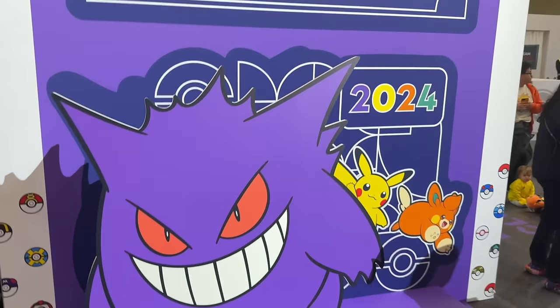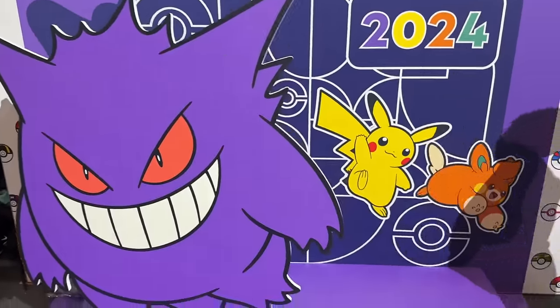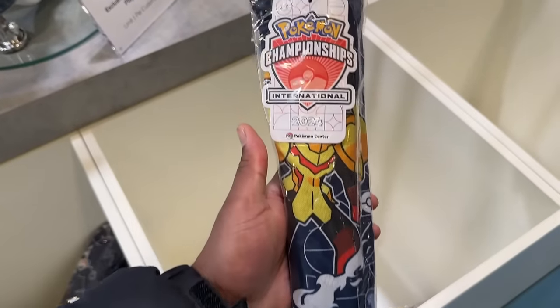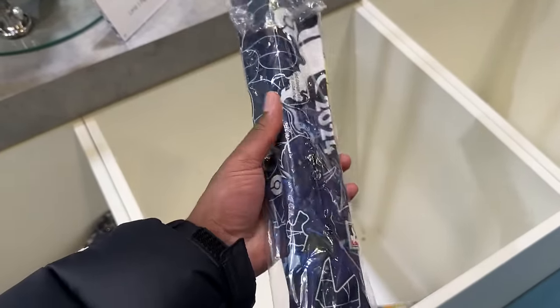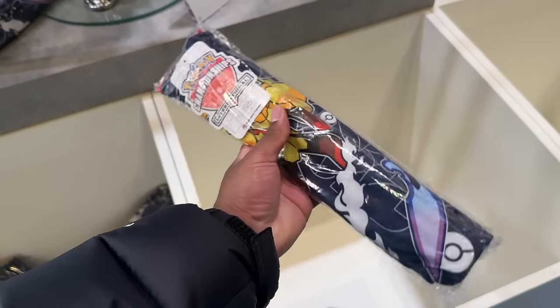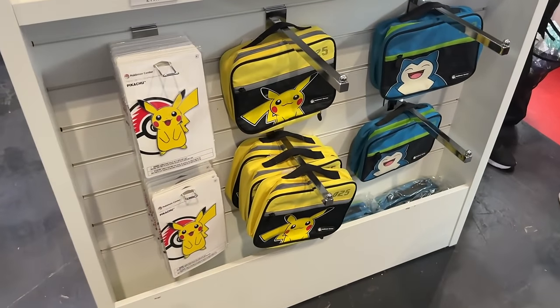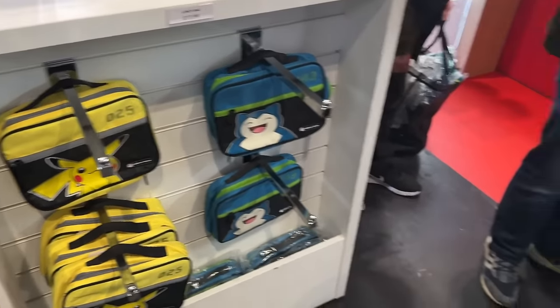There are hoodies and tees - the design is pretty cool. If you're looking for shirts for Worlds in Hawaii, they've got some perfect ones here. There's also a Ceruledge pin. Big Gengar if you want a picture! I found the exclusive championship play mats - one per person. You can see the Ceruledge design - I'll roll it out later to show you properly.